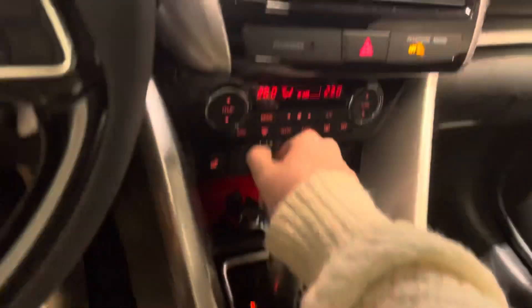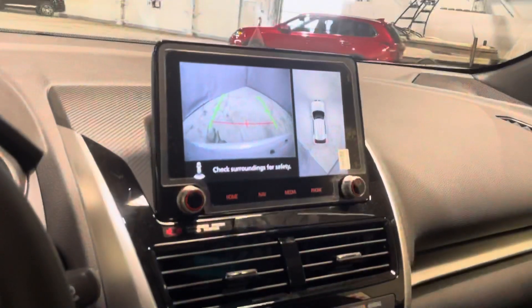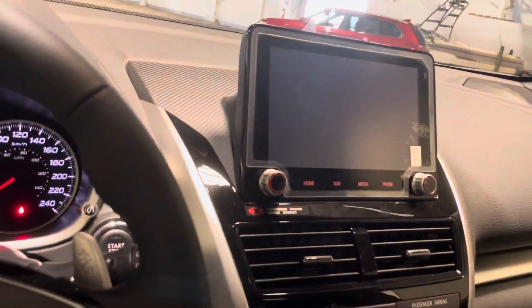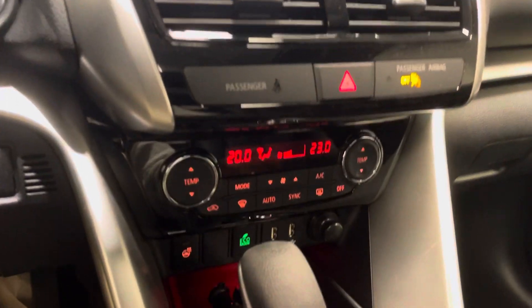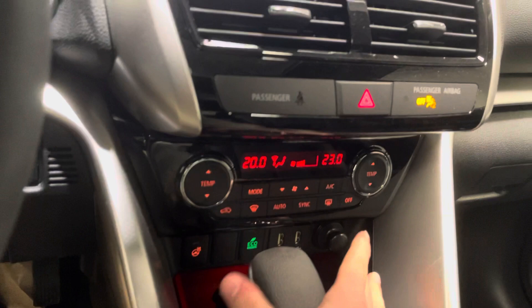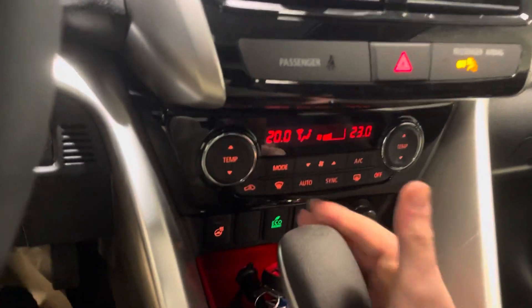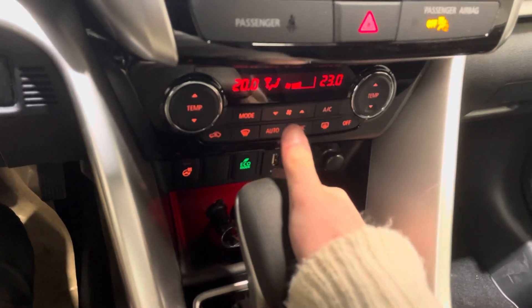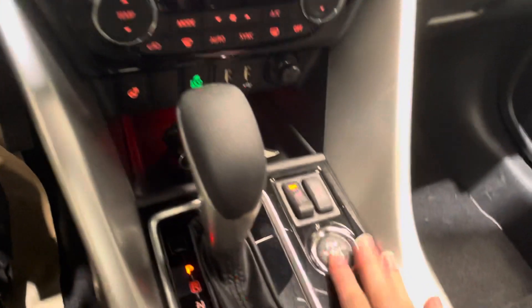And then of course if we go into reverse, we'll have our backup camera as well, showing you right in the corner. Just down below our screen, we have all of our standard air conditioning, temperature, and fan control settings — nice and easy to use — and below that our heated steering wheel and heated seats with both high and low settings.